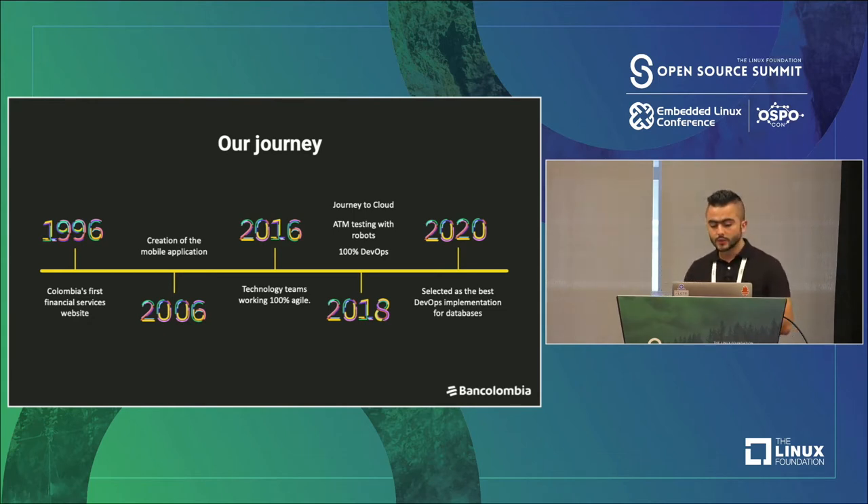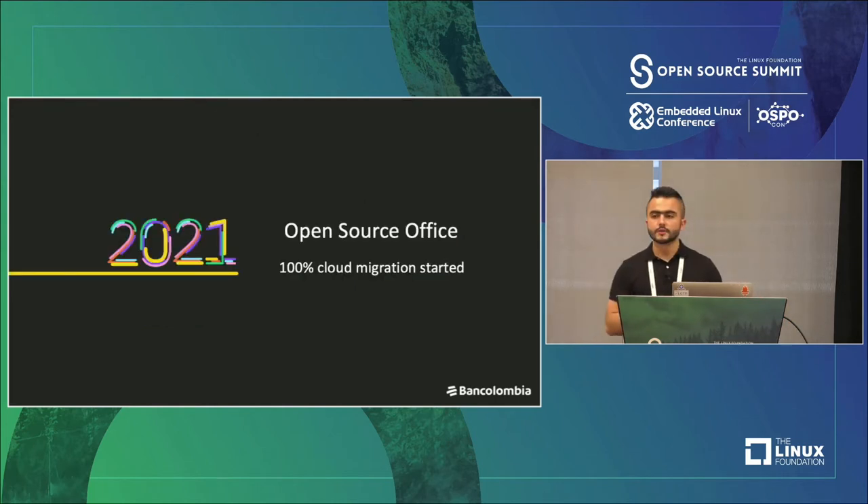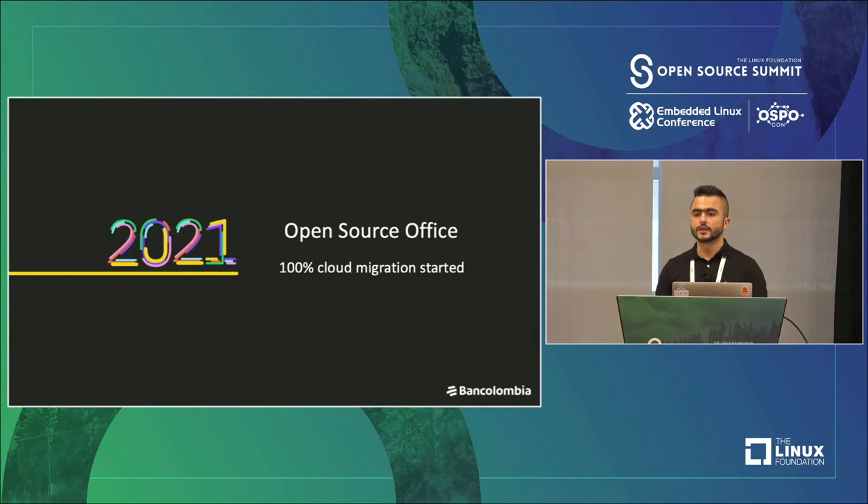In 2020, BanColombia was selected as the best DevOps implementation for database. And the most important milestone is 2021 with the open source office creation and the start of our strategy called 100% cloud migration. BanColombia is a bank migrating all operations to the cloud, and this is the year when the open source office creation makes sense.